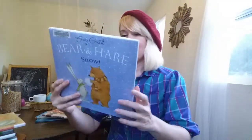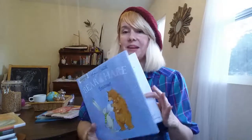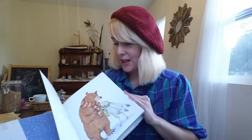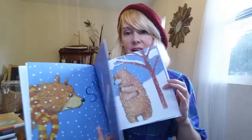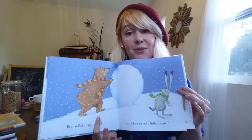Bear and Hare Snow was also really good. My daughter really liked it because it has all the things she likes — snowmen and people throwing snow up in the air and yelling 'snow!'